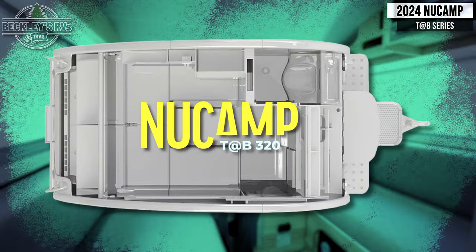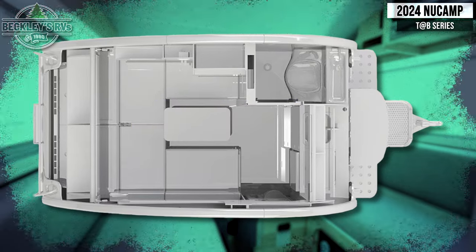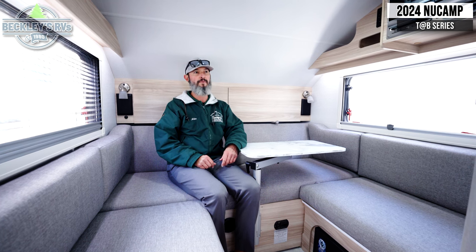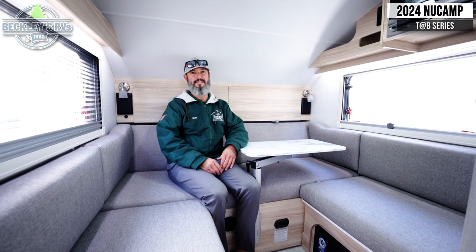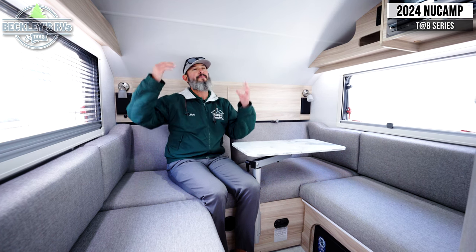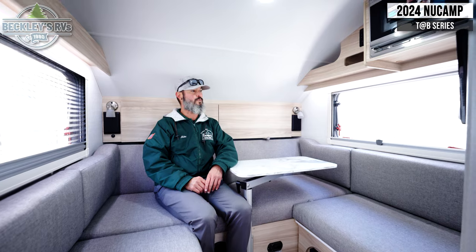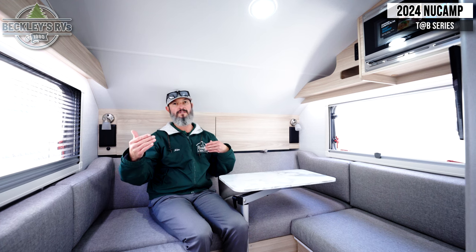We're inside the 320 now, doing a comparison of the NuCamp 320 and the 400 for the 2024 model year. I figured to start in the 320 and just talk about a lot of the quick features that we're also going to hit in the 400. There's a reason I'm sitting back here on the seat and not standing up — I'm 6'1" and it's tough to stand up in here. The overall footprint is smaller, so it's a little bit narrow, a little bit shorter, and obviously a little bit less in head height.